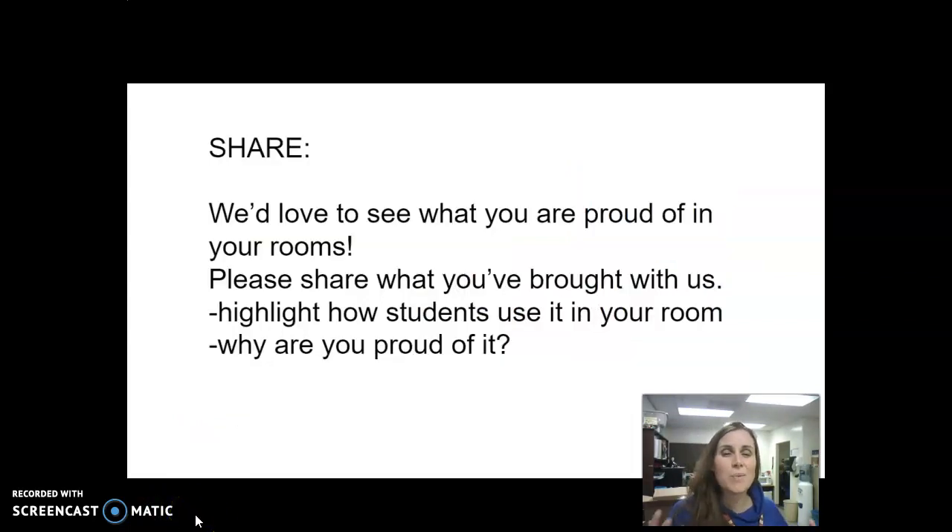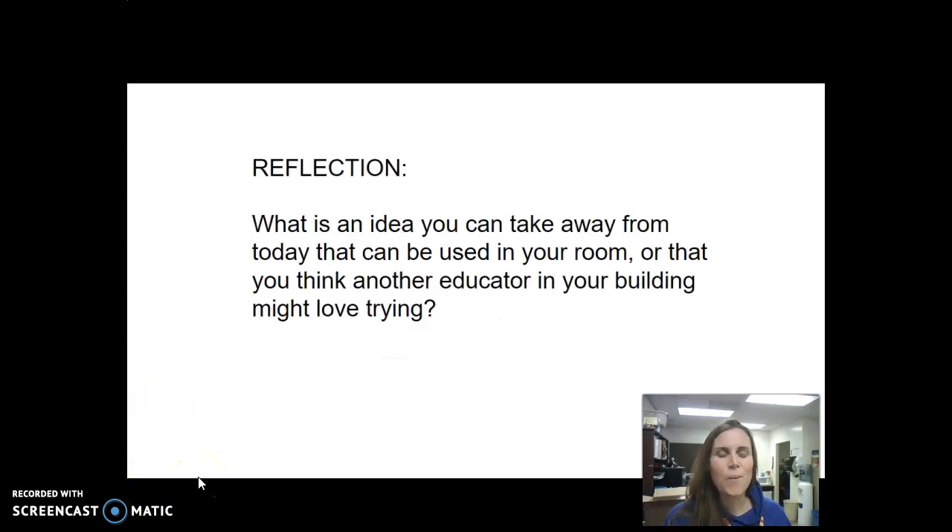We want to see what you are proud of and doing in your room. Share what you've brought and highlight how students use it and why you're proud of it. It doesn't have to be something fancy — it could be a checklist, an assessment method where students take ownership, or anything that students are engaging with that makes learning enjoyable. When you've finished, take a minute to think about what idea you can take away from today that could be used in your room or that another educator in your building might love trying.